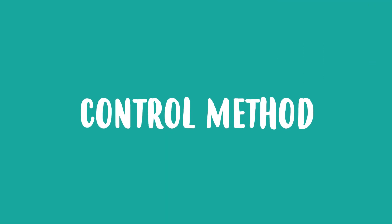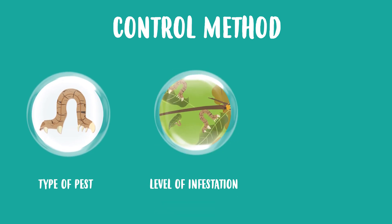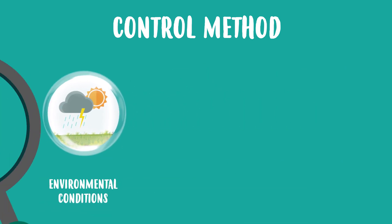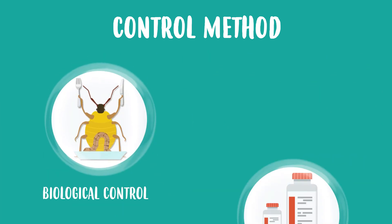The choice of control method depends on the type of pest, level of infestation and environmental conditions. There are several methods for pest control, such as biological and chemical controls.